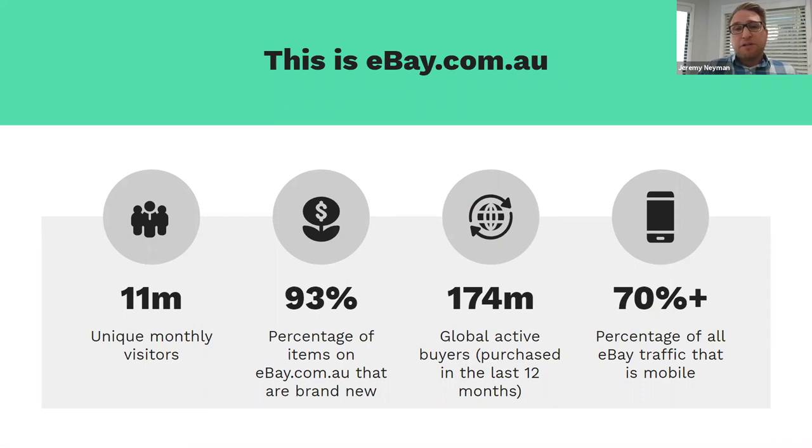Every month there are 11 million unique monthly visits to the platform, and 93% of products are brand new. The benefit of eBay is that it's a global platform with 174 million active buyers globally who have purchased something in the last 12 months. As a business in Australia, you can set yourself up on eBay.com.au and become a global business, reaching that global audience. 70% of our traffic is from mobile, and we've invested heavily to ensure the mobile experience — both mobile web and app — drives great conversion on seller products.